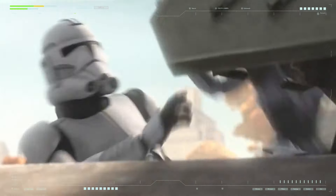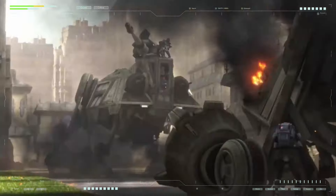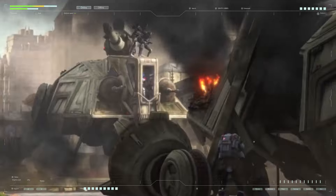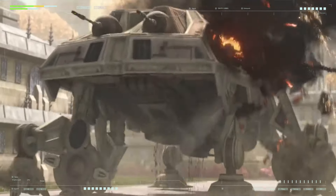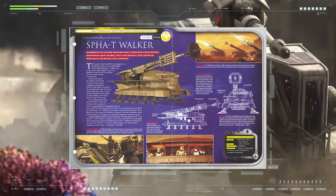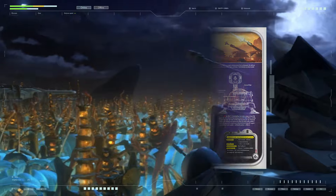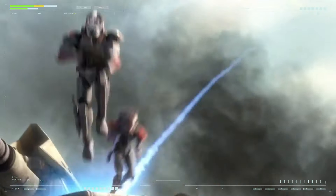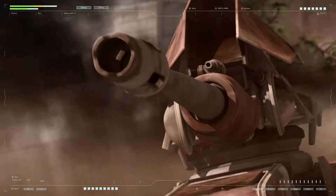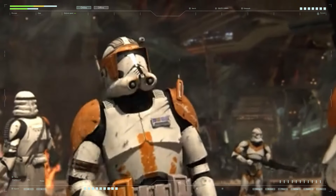Don't consider the SPHA useless though — the appearance of just a few of these self-propelled guns on the battlefield was guaranteed to have a great influence on the outcome of an entire battle. The original version was the SPHA-T, armed with a massive turbolaser whose power was unmatched by many large warships of the era. It was the installation of such a powerful and massive weapon that determined the dimensions and layout of the walker, as the turbolaser consumed the largest amount of energy for which the ship-class reactor was installed.